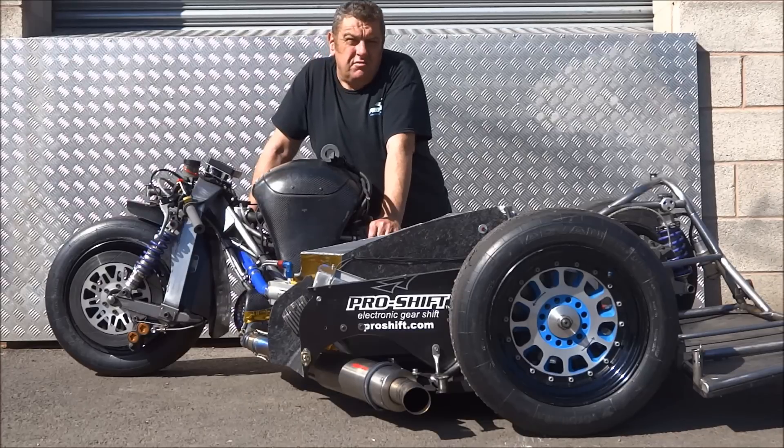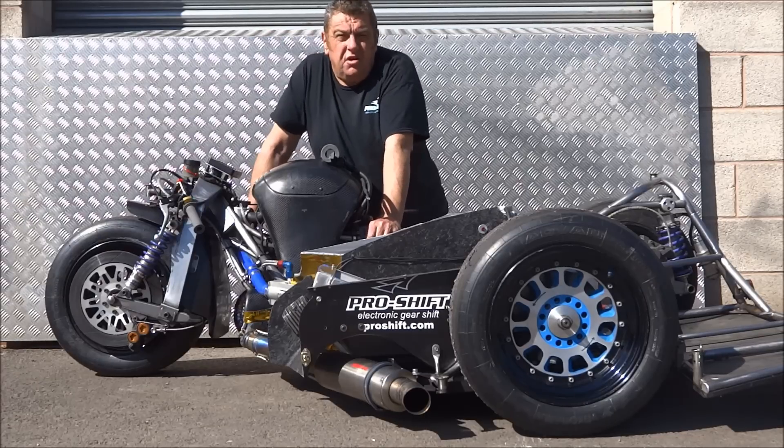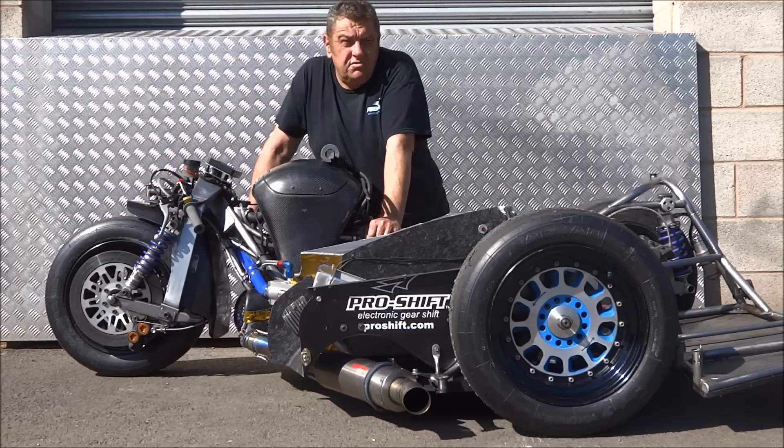I've been in racing retirement for 12 years, so it's a big task to get this bike around the TT in such a short period of time. Our build time basically took us 7 weeks. We've now got 6 races out of the way, so we're qualified and we're in to race at the TT.